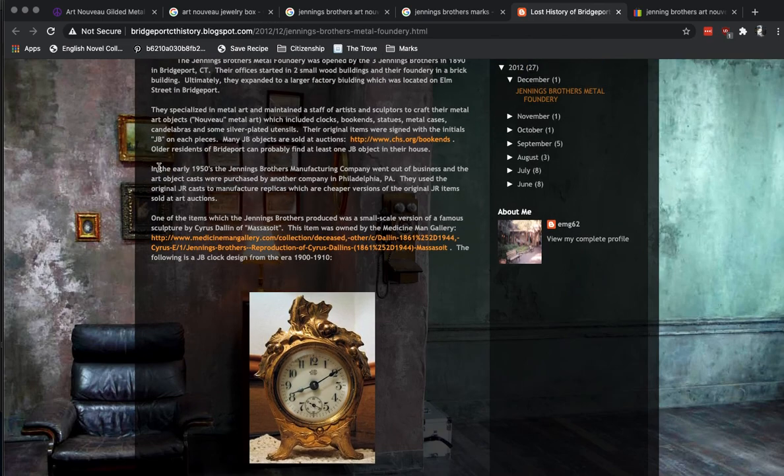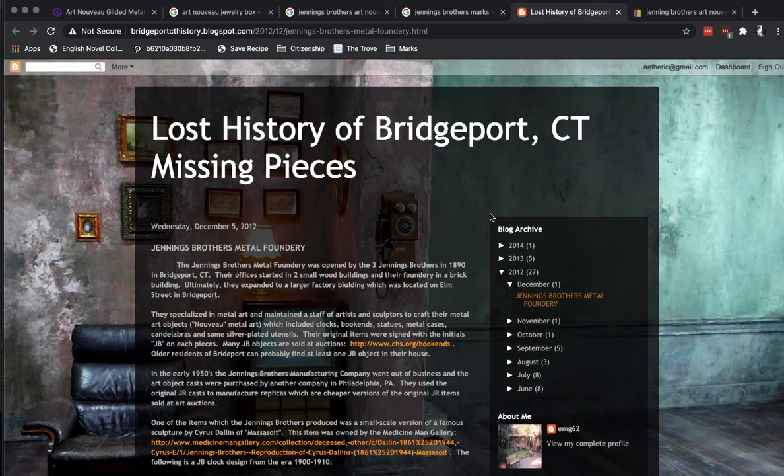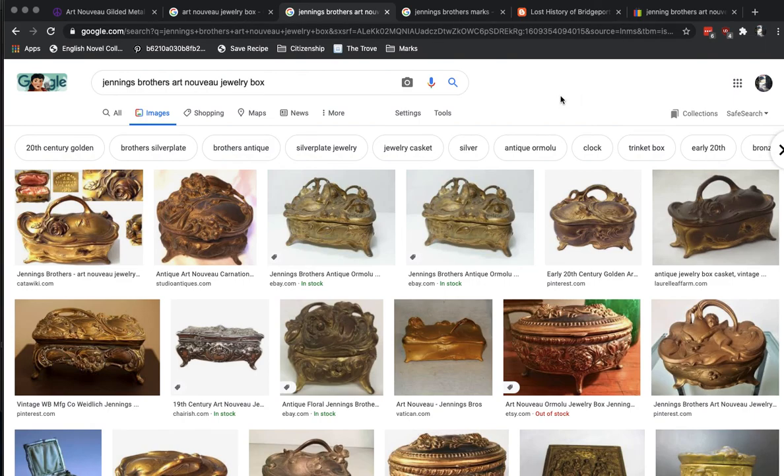Here's the problem: in the early 1950s, the Jennings Brothers Manufacturing Company went out of business and the art object casts were purchased by another company in Philadelphia. They used the original casts to manufacture replicas, which are cheaper versions of the original JB items, sold at art auctions. That's a problem. So we've got a bit of a mystery here — we have a lot of these really nice Art Nouveau pieces, but an unknown number of them are going to be cheaper replicas from post-1950s.